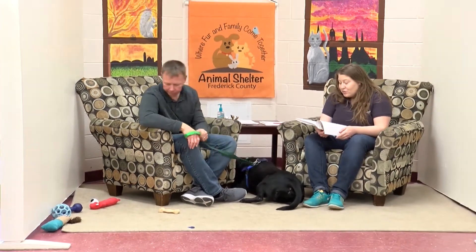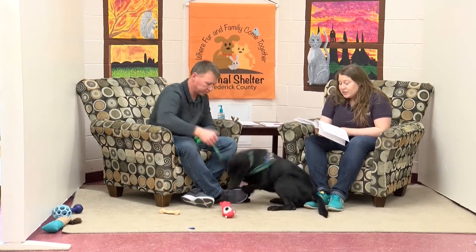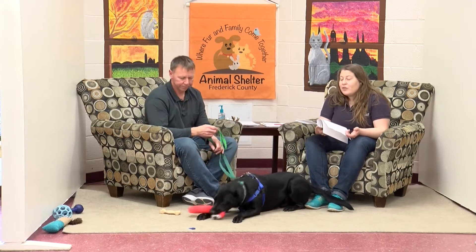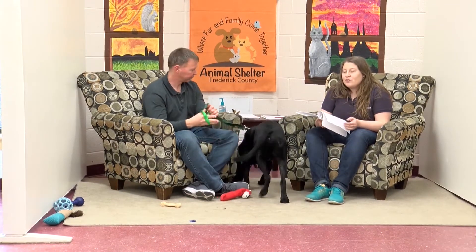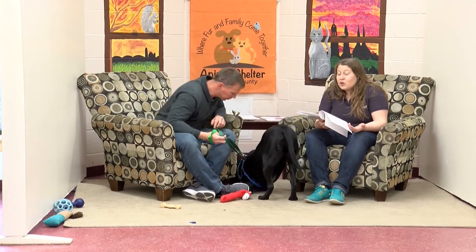We are recommending that Dakota go to a home with children that are at least 10 years old, for a couple of reasons. While he is very sweet, he is very mouthy — he hasn't learned yet that he can't put his mouth on hands and things like that. And because he doesn't know his own strength, we don't want him to accidentally pull over, knock over, or jump on younger kids and hurt them.